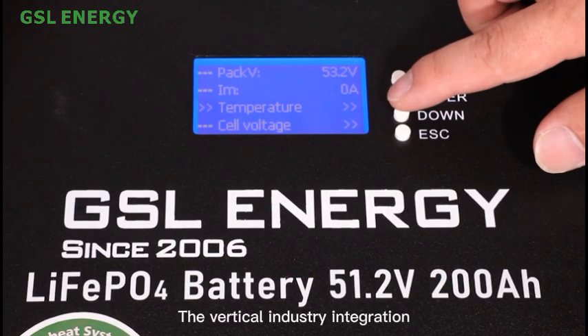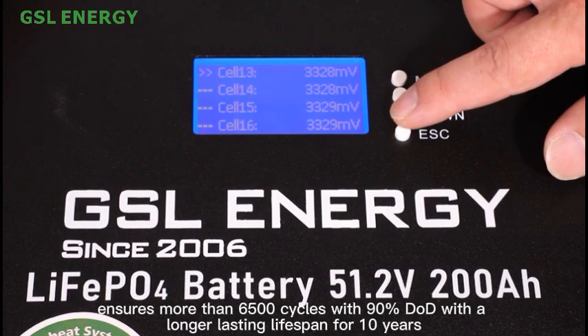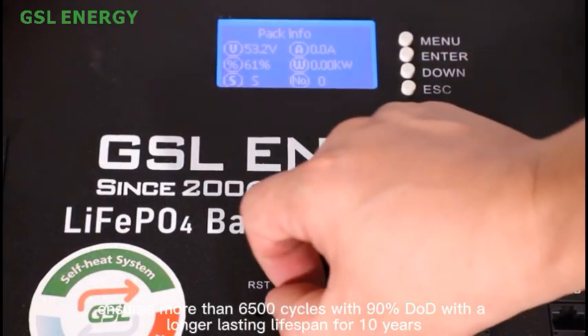The vertical industry integration ensures more than 6,500 cycles with 90% DoD, with a longer-lasting lifespan of 10 years.